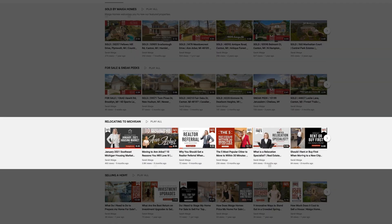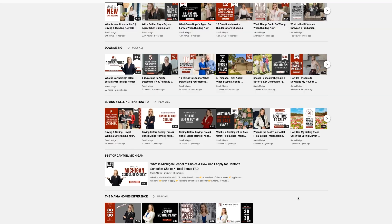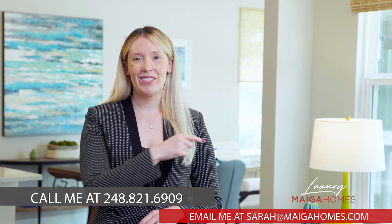You can also check out my other series on my channel on relocation, selling a home, buying a home, new construction, downsizing, buying and selling simultaneously, and more. Thank you so much for watching. I'll see you next time.